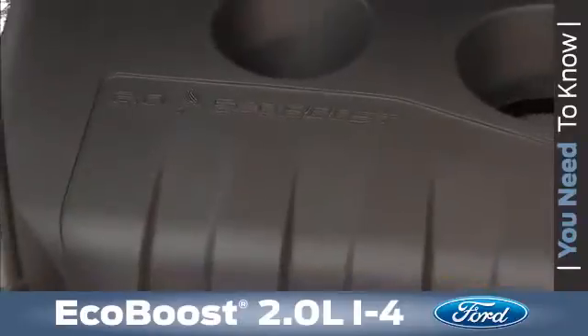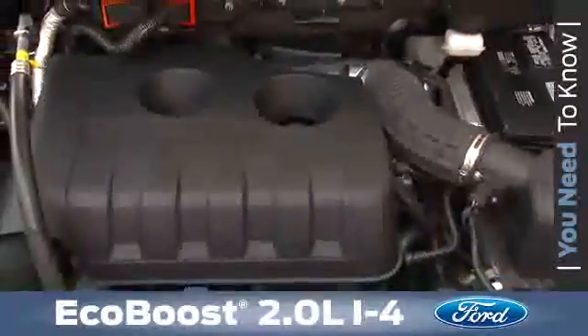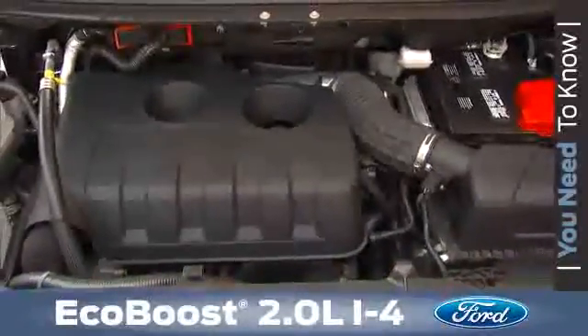As a result of the high pressure used in this type of direct injection fuel system, direct injection engines across the industry emit an audible ticking sound while running.